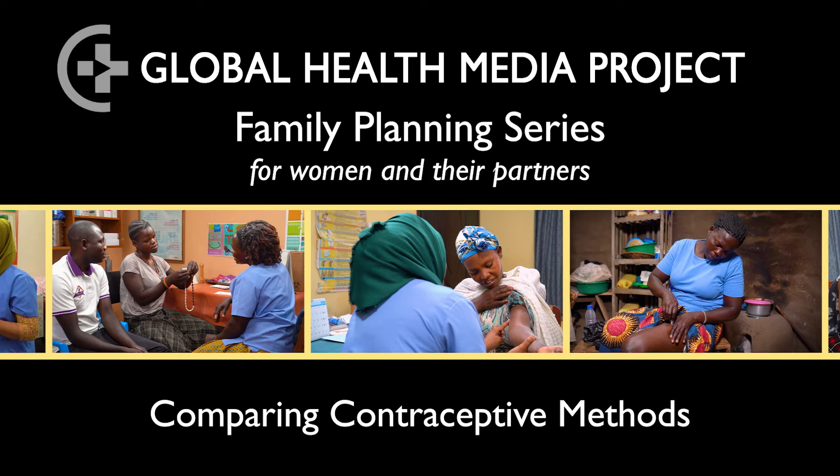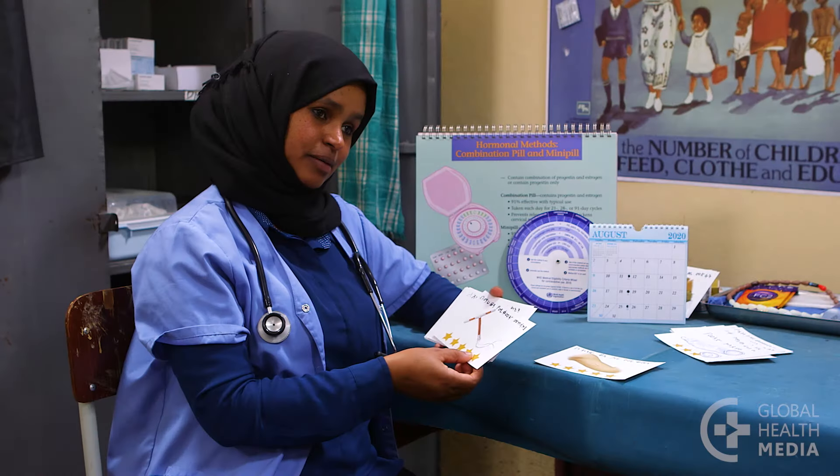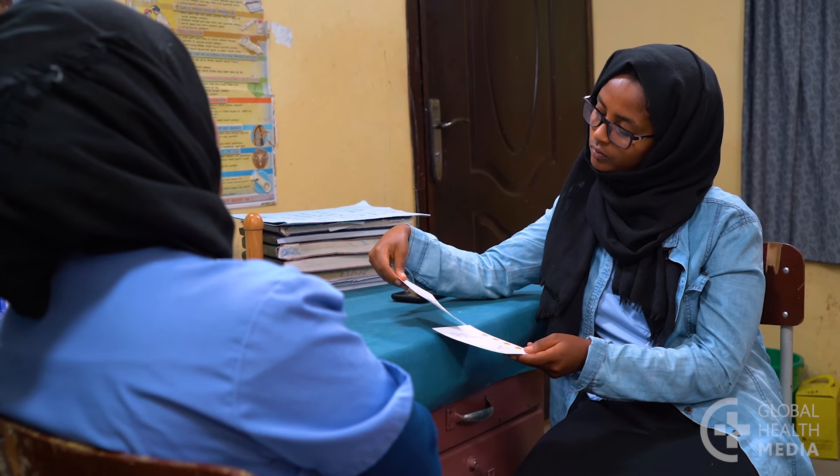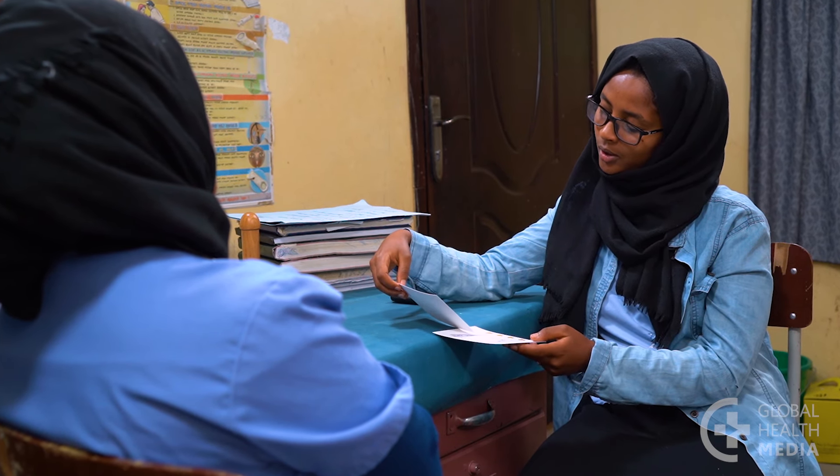Comparing contraceptive methods. Hello, welcome to our video series on contraceptive methods. In this video, I am going to compare contraceptive methods based on their effectiveness and how easy they are to use. I'll tell you what makes each method special and then I'll match methods to possible needs and life circumstances.